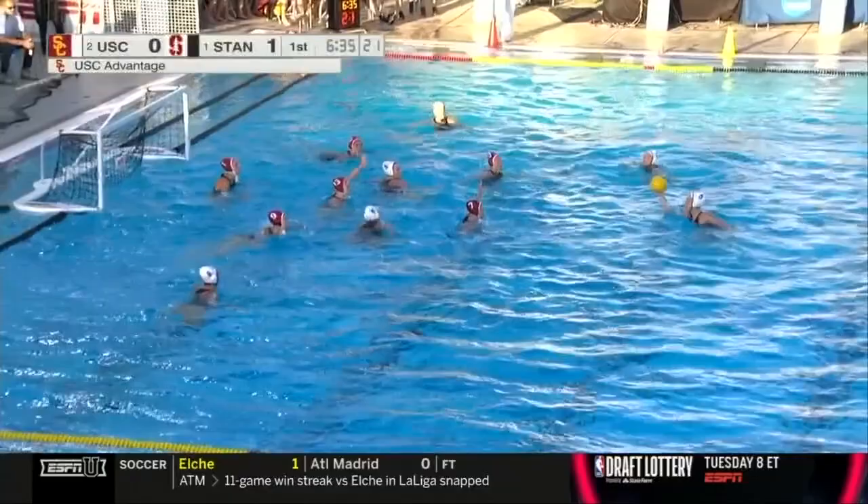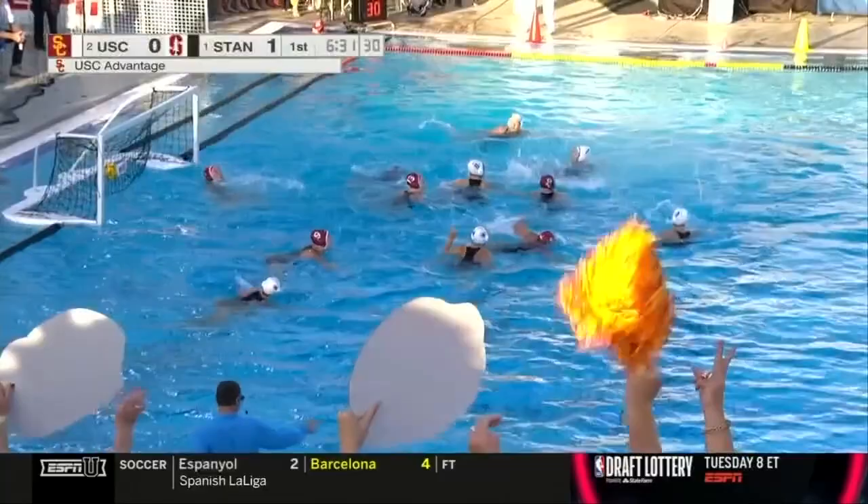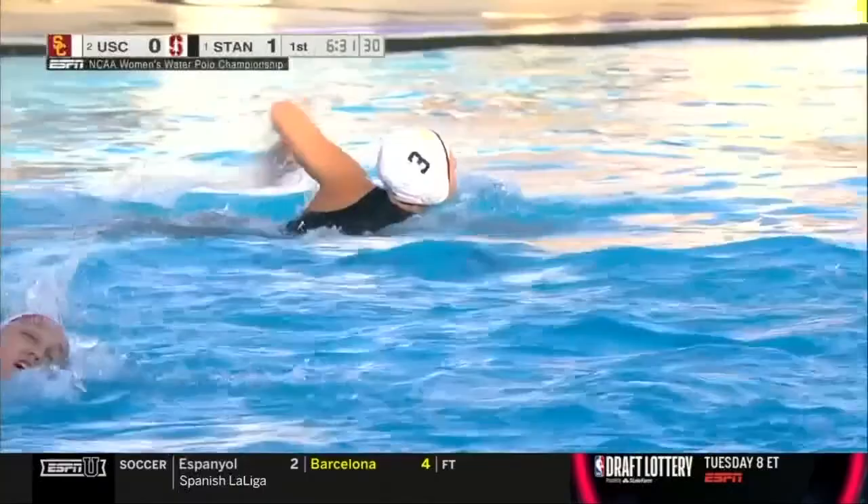USC will have the first six-on-five try here, looking to level this game early. Such a great move out of the water to kind of show the officials, and then that power turn — it works like a charm to Haney. The lefty comes through on the skip. The power play goal is there, and the Trojans have an answer.